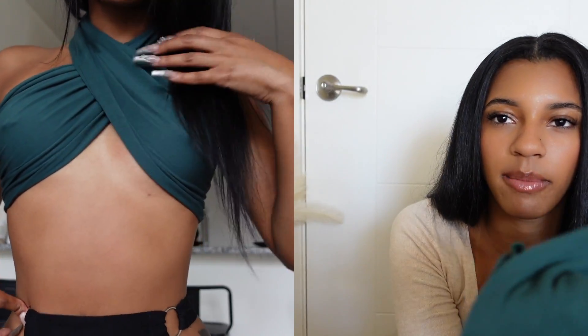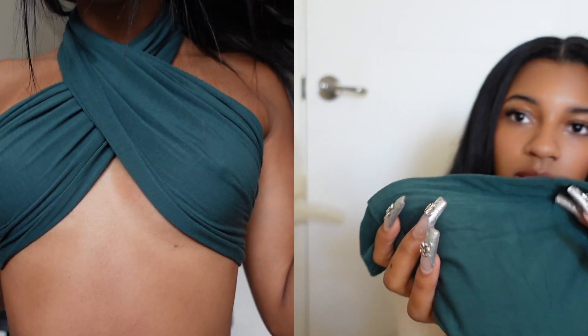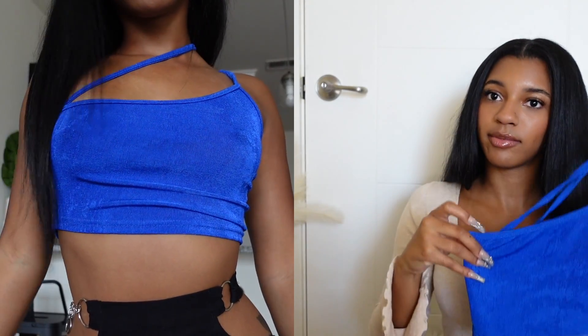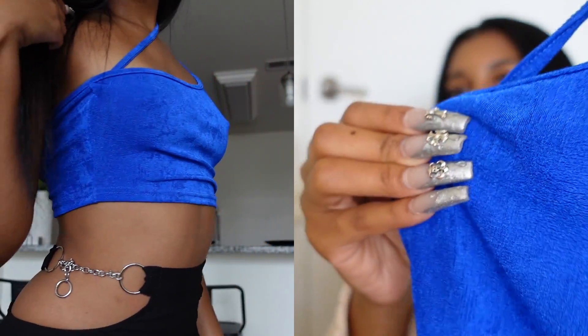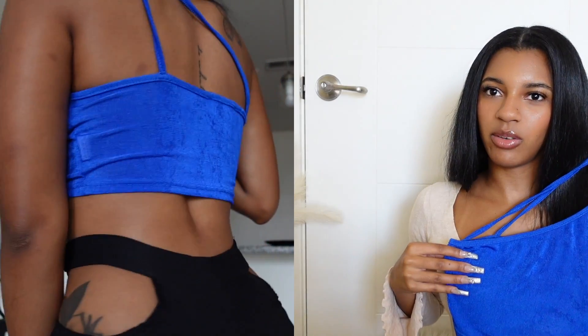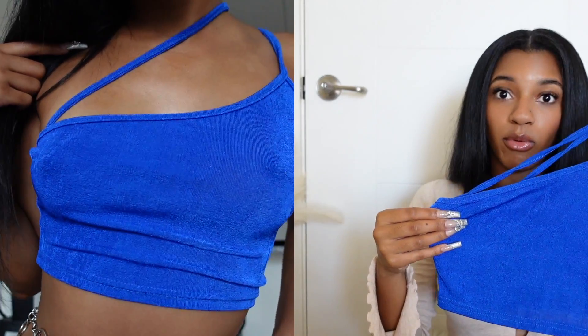Next I have this green scarf top — it goes across here and ties in the back. It's like actual scarf material, this didn't come as a shirt, I actually made it into a shirt. It's pretty thick, good quality, like a forest green color, looks really nice and comfortable. Next I have this blue top — it's kind of complicated how it goes but it has a little bit of glitter. It's just a cute night-out top I'd wear for New Year's, very cute royal blue.